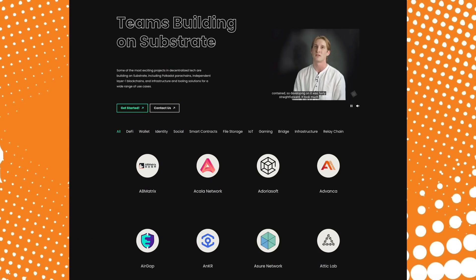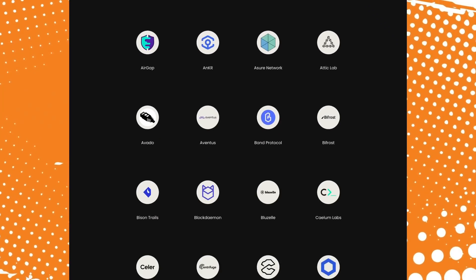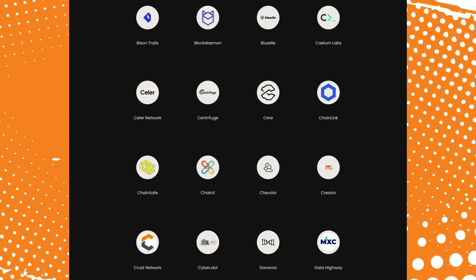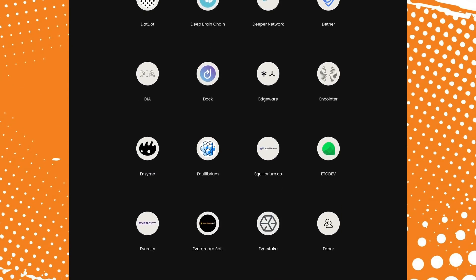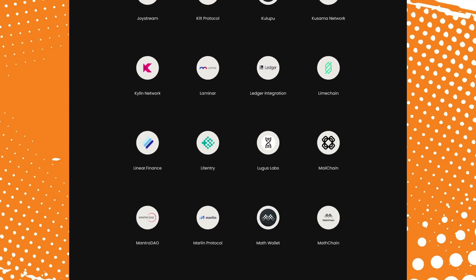Now let's take a look at the ecosystems around each of these projects. When it comes to Polkadot and the teams and projects building on Substrate, they have quite a few. One quick look at this page shows 130 different teams or projects currently in the Polkadot ecosystem. This includes some big names such as Anchor, Band Protocol, Chainlink, EverStake, Injective Protocol, Kusama, Ledger Integration, Ontology, Polymath, SushiSwap, and TrustWallet. Polkadot is definitely a very popular platform, and Substrate is a very popular framework with tons of interesting projects and teams utilizing it.